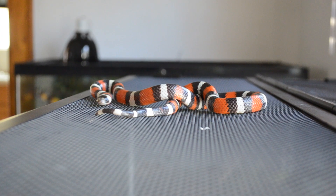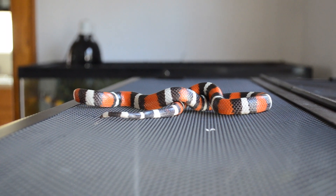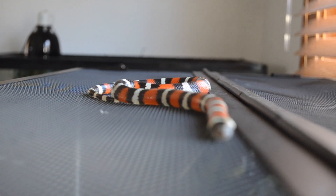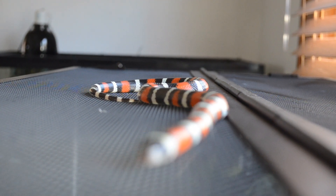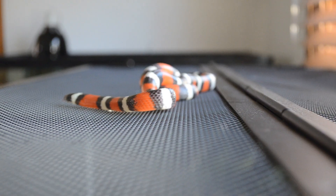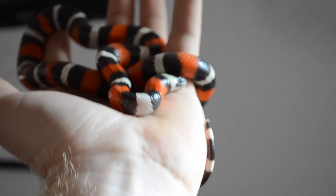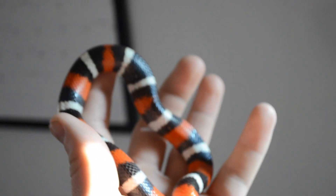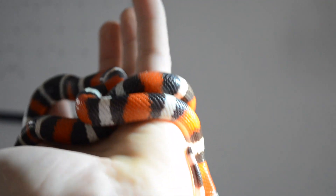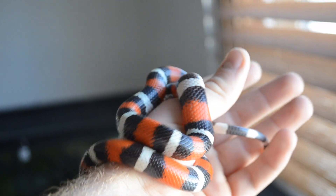Let's talk about the Pueblan milk snake first. My Pueblan milk snake's name is Phyllis — Phyllis ended up being a boy, so I just call her Phil sometimes. These snakes are beautiful animals with an awesome coloration and pattern of red, black, and white, depending on the morph and species. Phyllis is a pretty gentle snake — she doesn't really get too excited, she'll just hang out in my hand. She will musk from time to time, but most of the time she's pretty chill. She's a baby so she does squirm a little, but she has never tried to bite me.